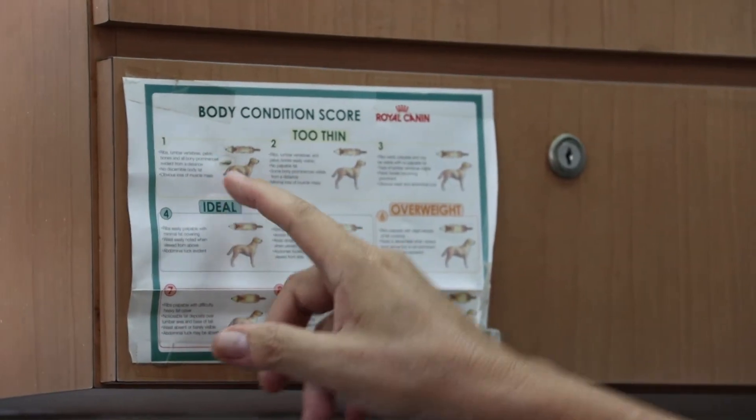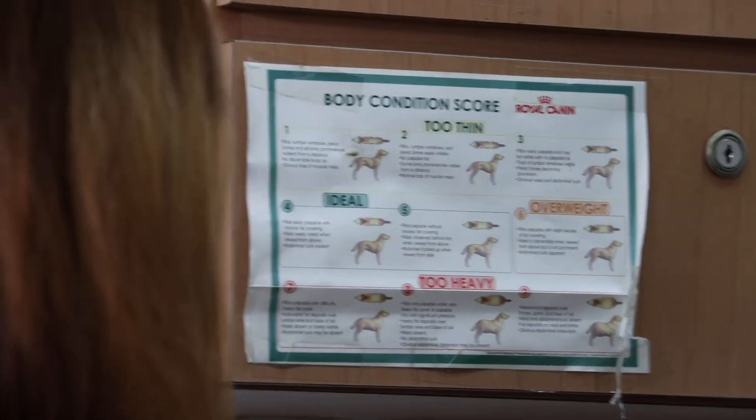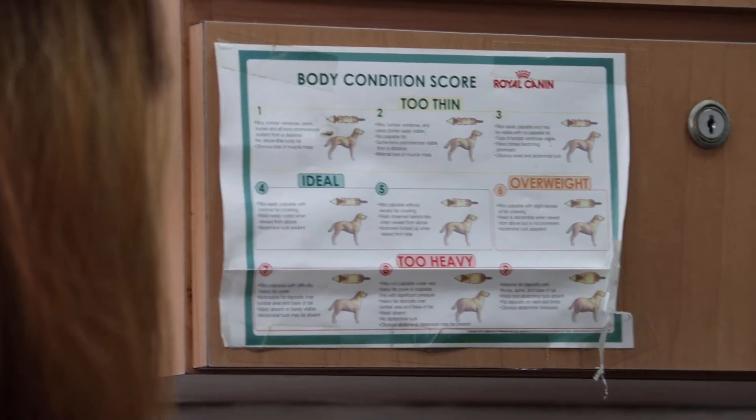All ribs can be seen. The characteristics of BCS 1/9 include: ribs, lumbar vertebrae, pelvic bones, and all bony prominences evident from a distance. No discernible body fat, obvious loss of muscle mass.